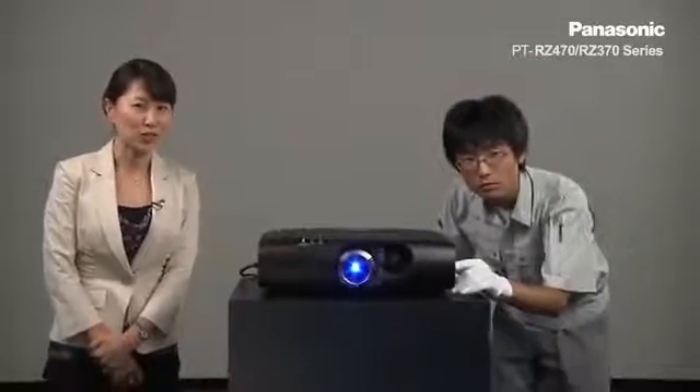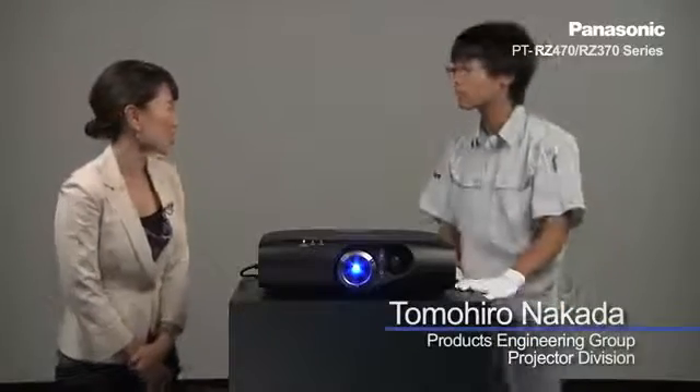Hello, my name is Rena Yeotsu. I'm with the Product Management Team with the Panasonic Projector Business Unit in Osaka, Japan. Today, I have a very special product that I'd like to share with you. Nakata-san, is the unit ready?